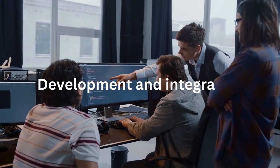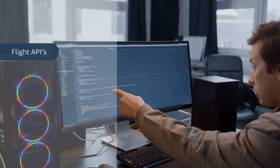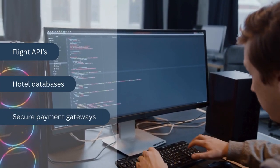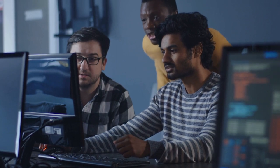In Development & Integration, our expert developers will bring your platform to life, seamlessly integrating with flight APIs, hotel databases, and secure payment gateways. Then in Testing & Launch, we'll rigorously test your platform for bugs and performance, ensuring a smooth launch that wows your users.